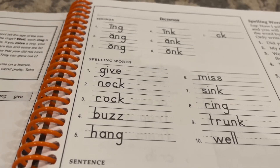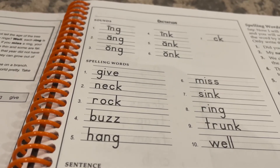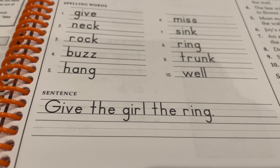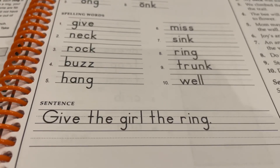I will say a sentence and you will write that sentence. The sentence will give one or more spelling words. Give the girl the ring.